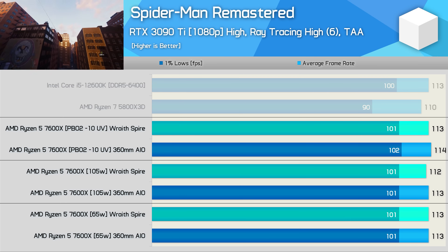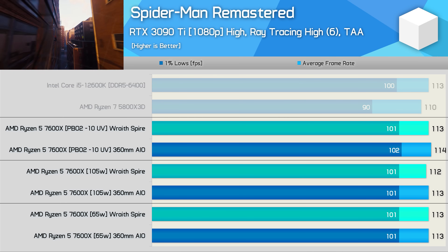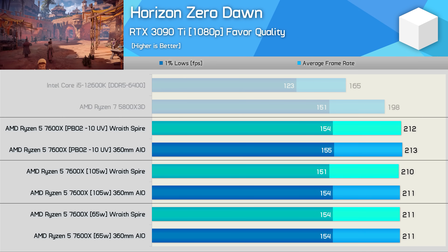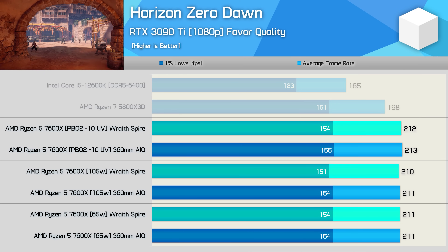Rather than talk about every game individually — because I did retest all 12 games — I'll just show you the rest of the results on screen. In short, there's very little difference between these various configurations when gaming.